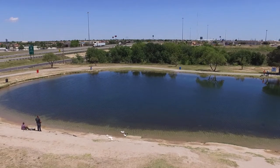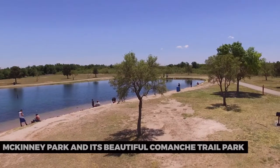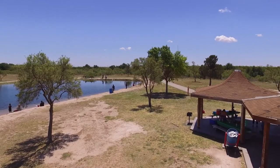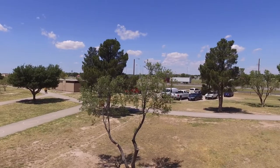To embrace nature, head to McKinney Park and its beautiful Comanche Trail Park. This expansive park offers hiking trails, picnic areas, and serene lakes where you can fish or enjoy a leisurely stroll. Connect with the natural beauty of the Texas landscape.